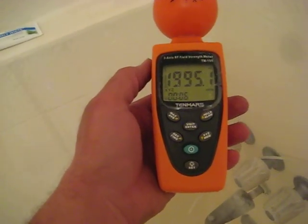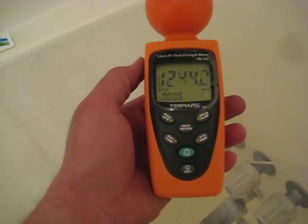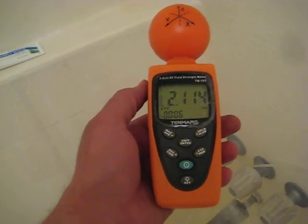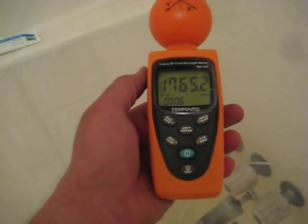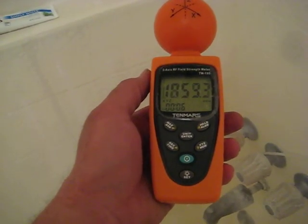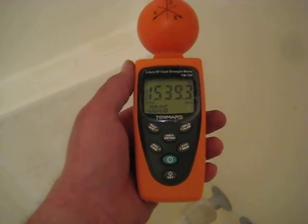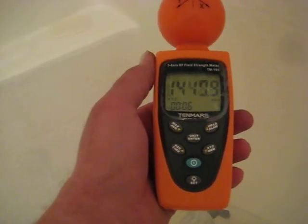There are so many hidden dangers in life that nobody really pays any mind to. This is RF radiation and it's produced from Wi-Fi signals, smart meters, and basically all different wireless devices that send signals through the air. That goes through our bodies and actually heats up our organs. You can see how extreme this is — I'm getting over two thousand right here.